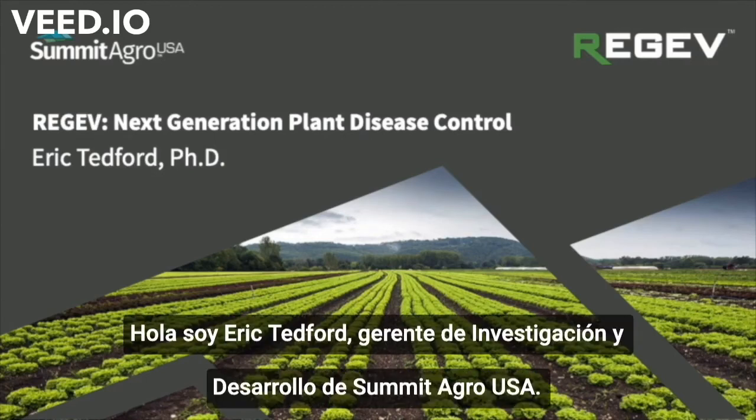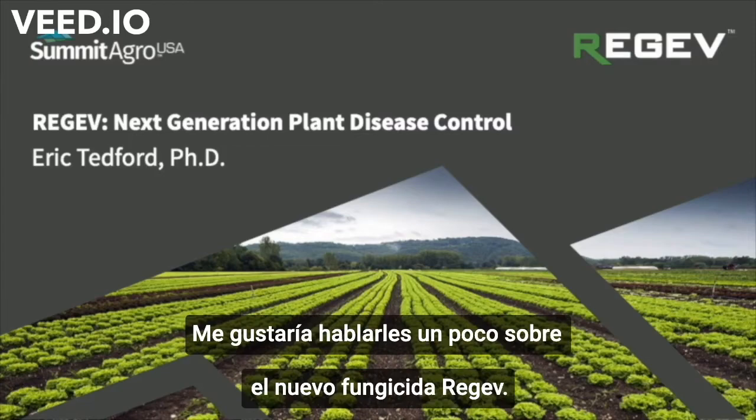Hello, I'm Eric Tedford, R&D Manager for Summit Agro USA, and I'd like to talk to you today briefly about Regev fungicide.